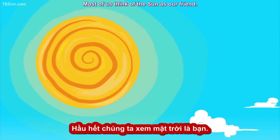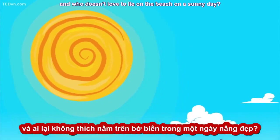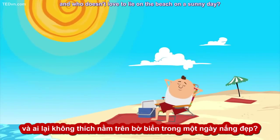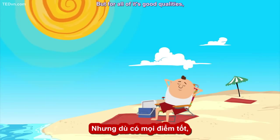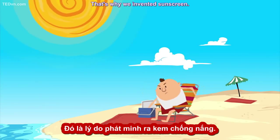Most of us think of the sun as our friend. It helps plants grow, keeps us warm, and who doesn't love to lie on the beach on a sunny day? But for all of its good qualities, the sun can also be harmful in large amounts. That's why we invented sunscreen.